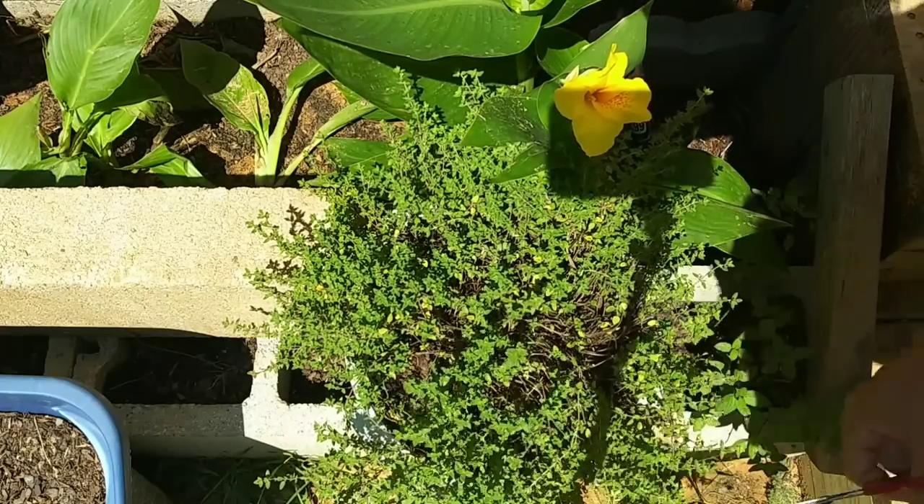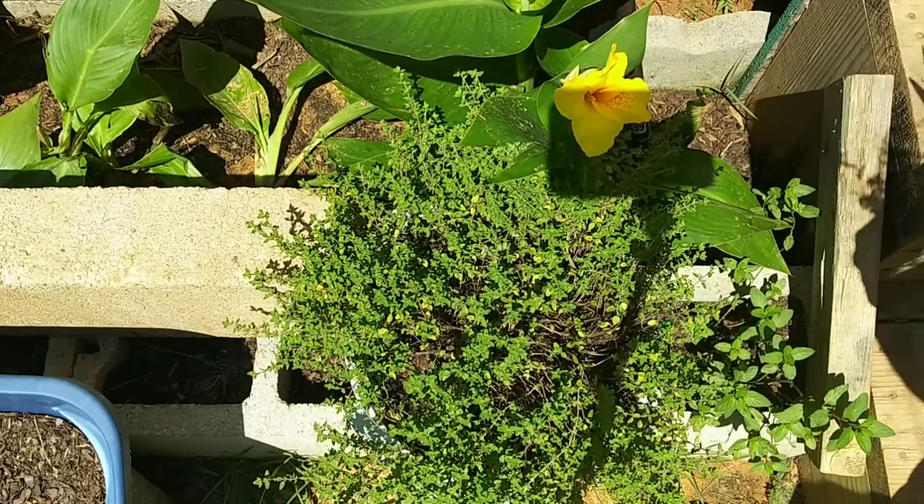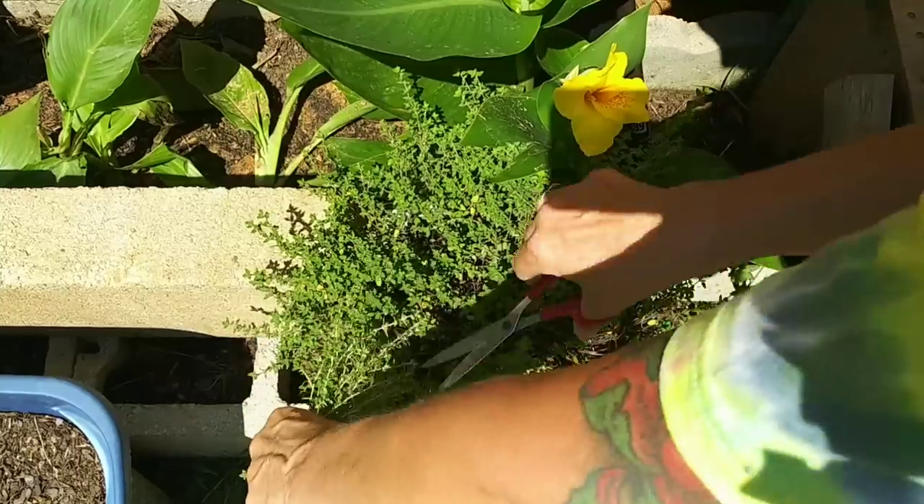Oh, it smells so good. I love cutting herbs. It smells wonderful.